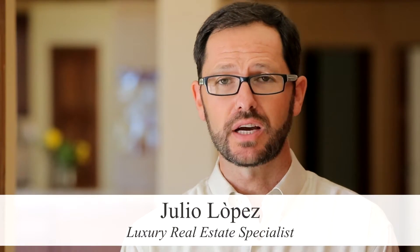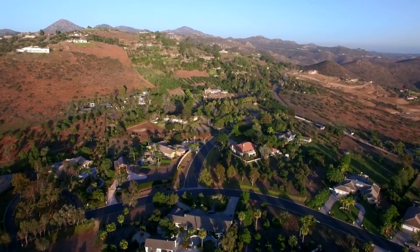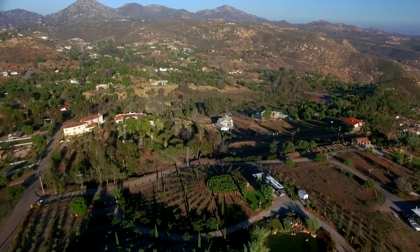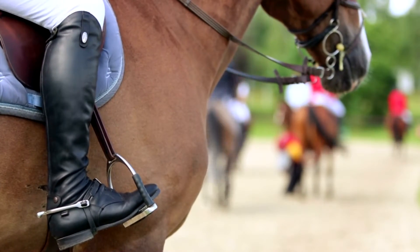The High Valley community is a wonderful neighborhood comprised of custom-built homes with stunning views of the surrounding hills and valleys, not to mention many local vineyards and equestrian facilities.